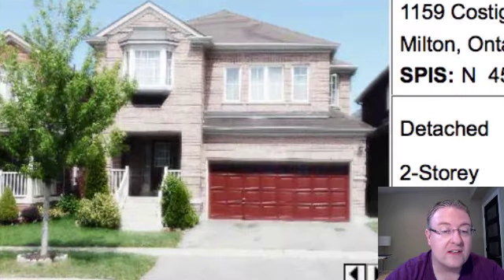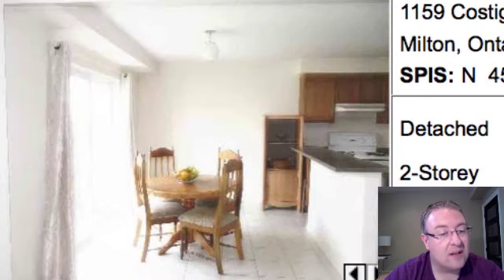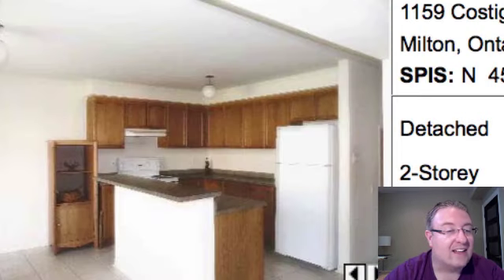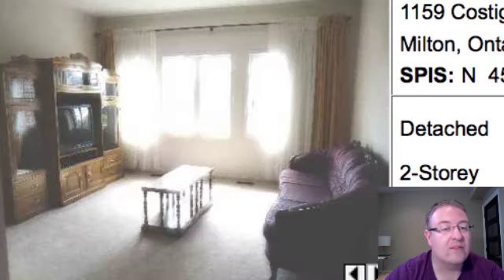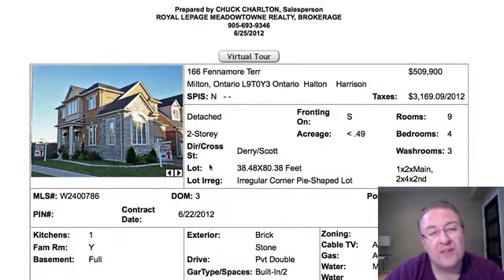This one on Costigan — I think they need to adjust the white balance in their camera a bit. It's $509K with a double car garage, and I can't believe what goes on with some of these photos — it just blows my mind. It's a four bedroom though, so they're still going to get action at $509K.